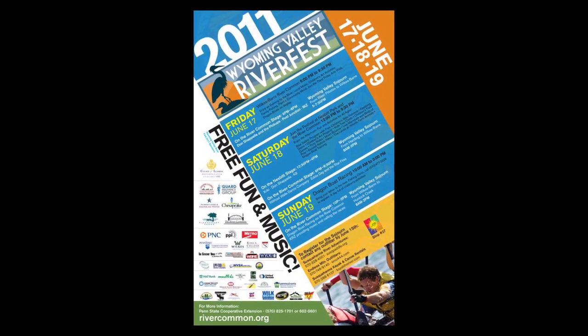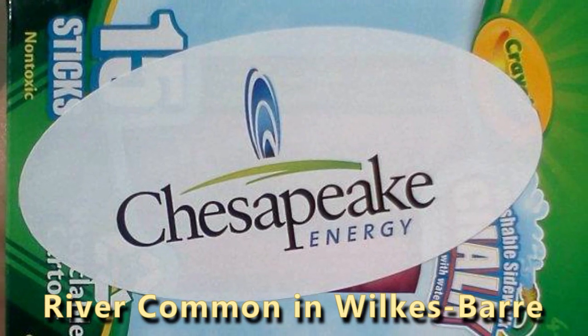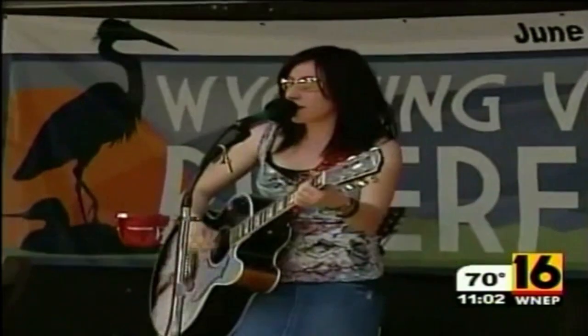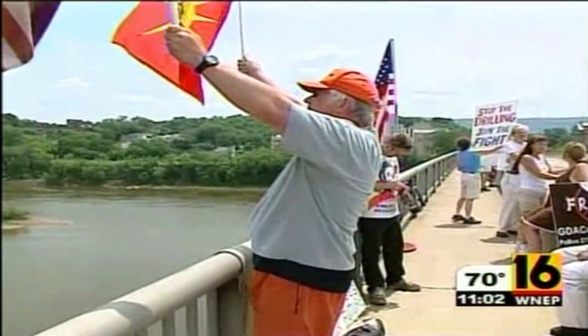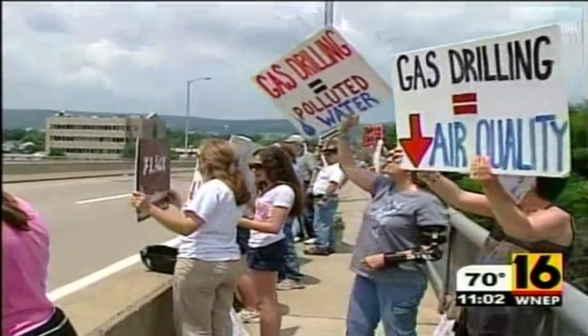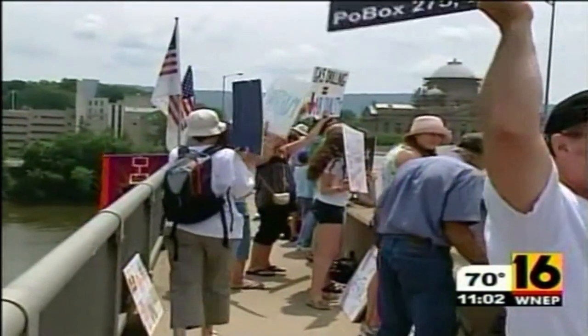The gas drilling industry is pumping money into the local community as a public relations ploy to appear to be a good neighbor and to divert attention away from the damage they are causing. Hundreds of people spent their day celebrating one of our area's biggest natural resources in Luzerne County. But some folks at Riverfest in Wilkes-Barre were not celebrating, rather spreading a message about natural gas drilling. Music, food and great weather added to the atmosphere at Nesbitt Park, but not everyone was having a good time. A group of protesters gathered on the bridge on West North Street demonstrating against the practice of hydraulic fracturing used by natural gas drillers.